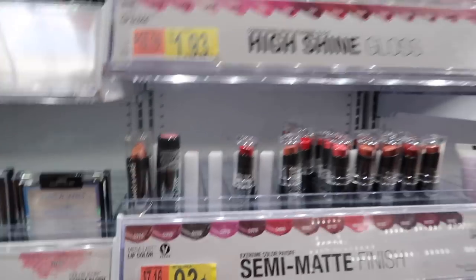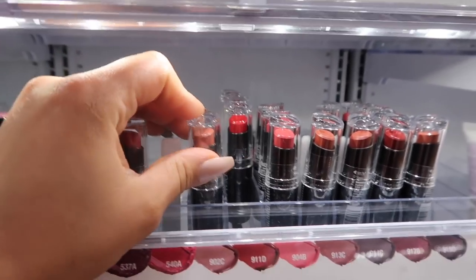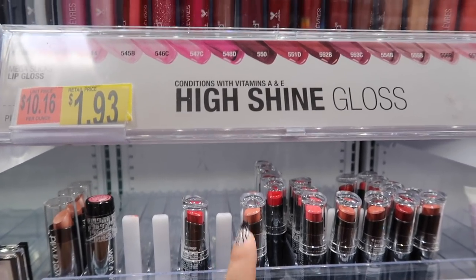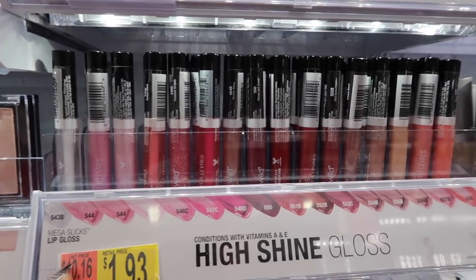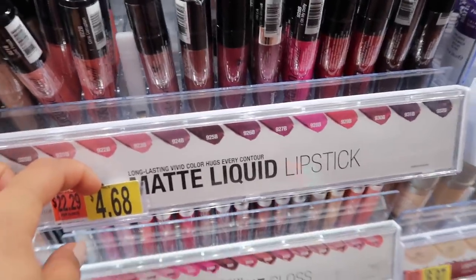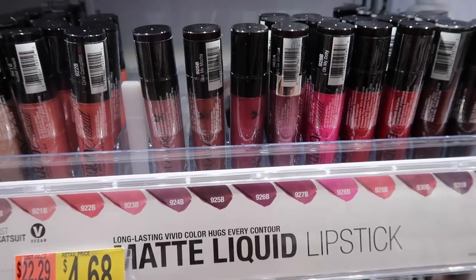These semi-matte finish lippies are only 93 cents — yeah, 93 cents! They're super super good. The formula is so nice and they were actually voted number one lippies in a magazine. Their glosses aren't my favorite but the matte liquid lipsticks at $4.68 are really bomb. I have 'Give Me Mocha' — the formula doesn't dry out, lasts a long time, and the colors are super vivid.